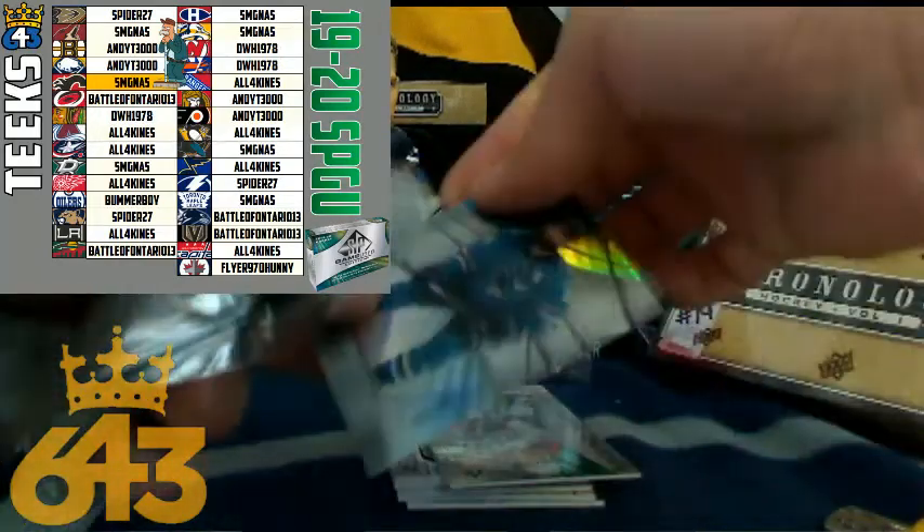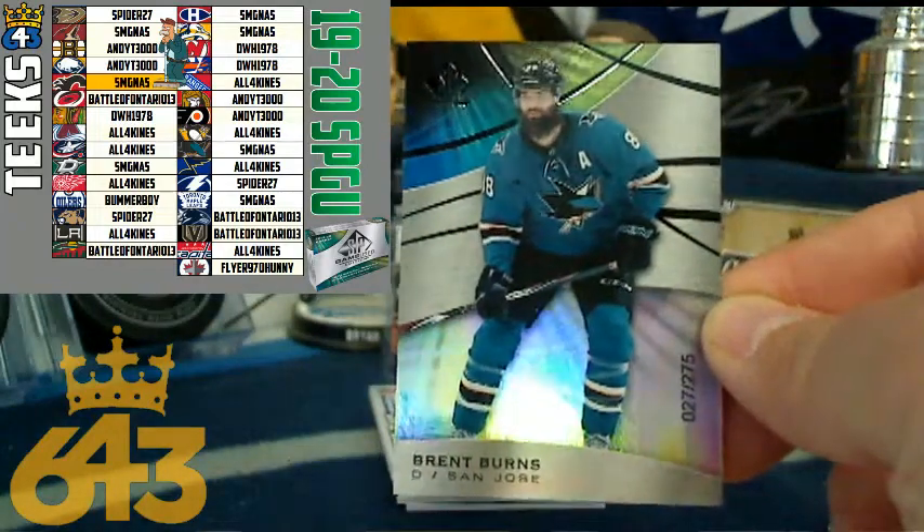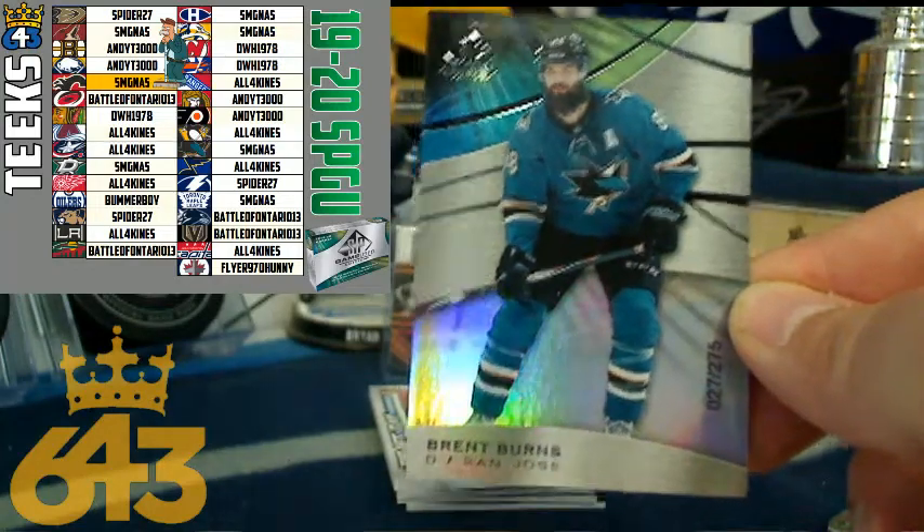First hit is for the San Jose Sharks and Brent Burns. That is a five-point card going to SMG. Congratulations, Steve.